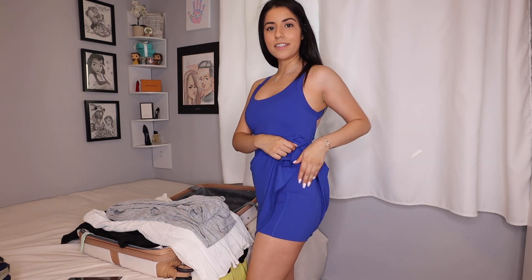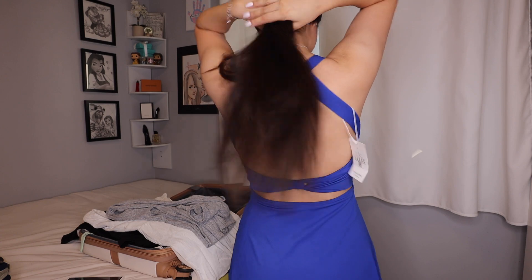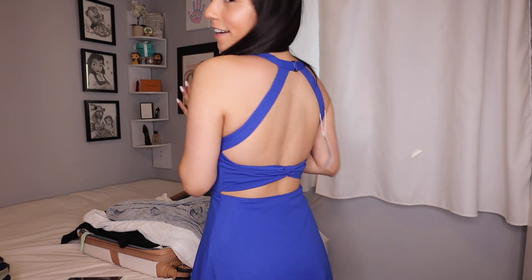I also need to bring this blue dress from Halara — I have it in like three or four other colors but I'm obsessed. It is also a romper with shorts, pockets, and a new and improved version has a little slit for easy bathroom access, but this is the older version. It does have a built-in sports bra with padding, which is great. The back detailing is super easy to put on and off yourself, it's very stretchy and very comfy — I think I need to bring this.